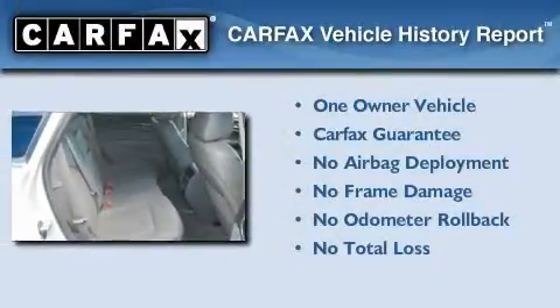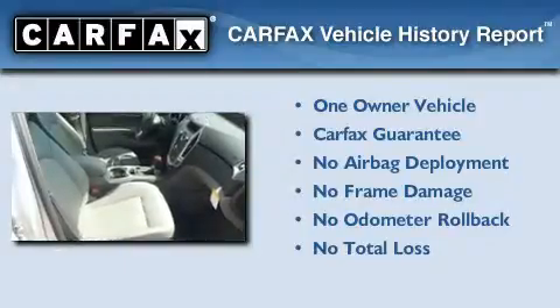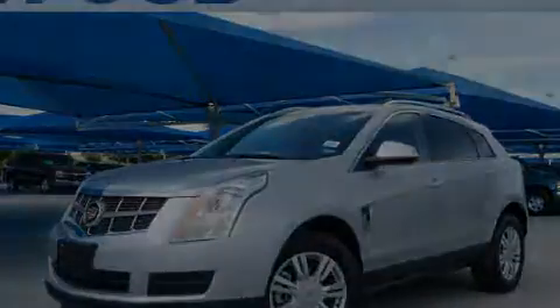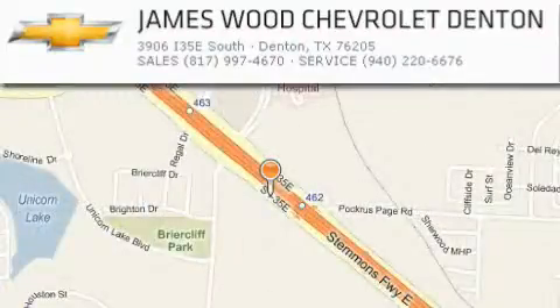This Cadillac has had only one owner and it qualifies for the Carfax buy-back guarantee. We invite you to contact us today to learn more about this vehicle. James Wood Auto Park is located at 3906 Interstate 35E South in Denton. Our goal is to exceed all of your expectations to ensure that you'll return for future visits.